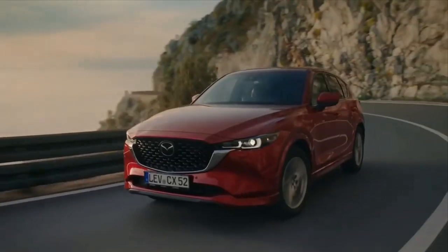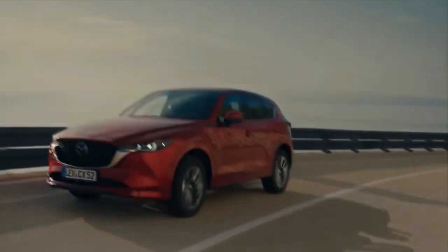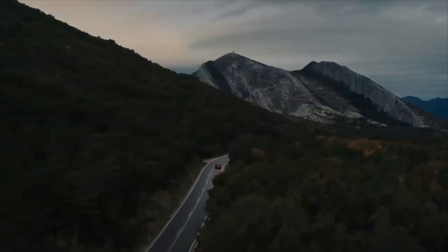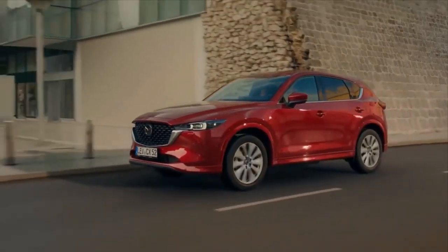For 2022, Mazda massages the CX-5's already attractive bodywork with smoother surfaces on the front and rear. Its grille also becomes more distinctive, with a new three-dimensional mesh texture and wings that extend outwards toward the reshaped LED headlights.